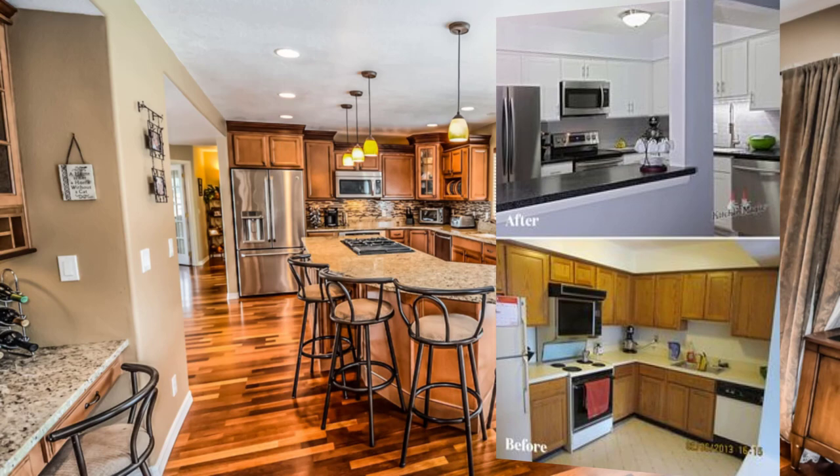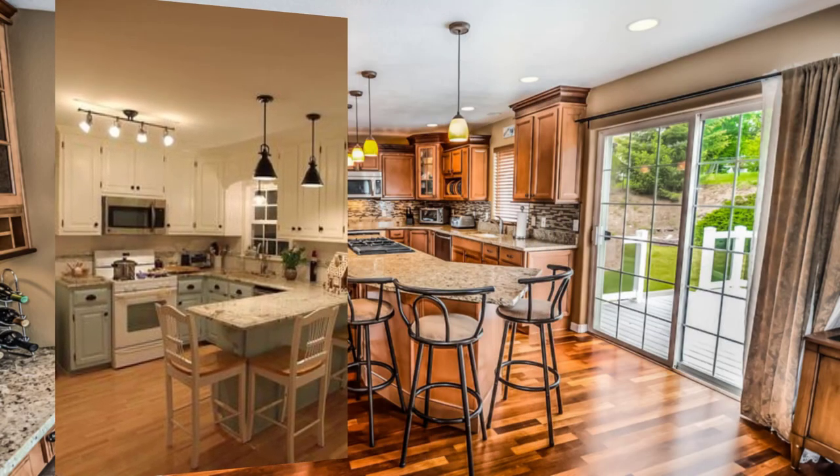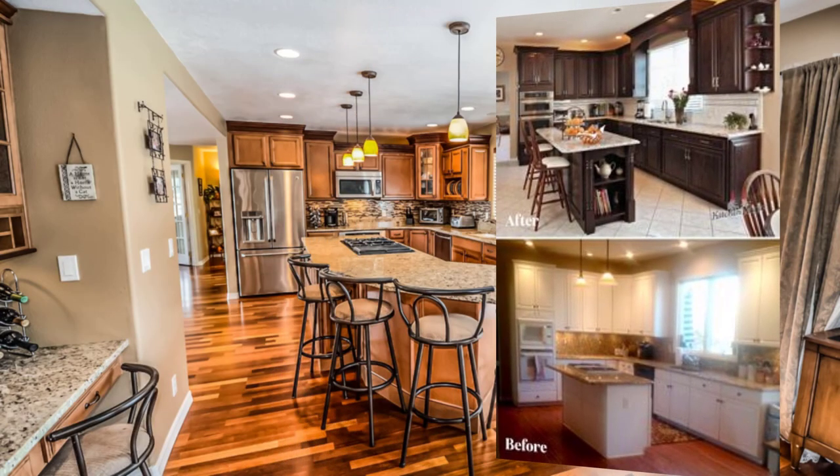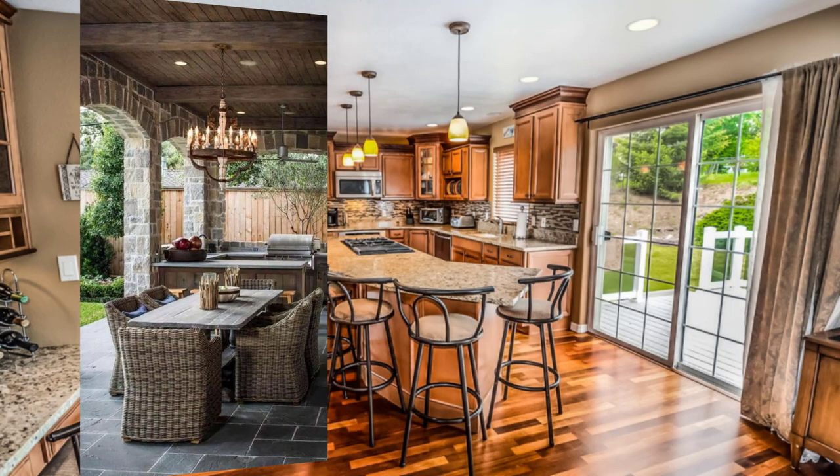Point number six: keep the layout of your kitchen simple and streamlined to avoid distracting from the view. Minimalist design elements can create a sense of calm and serenity.